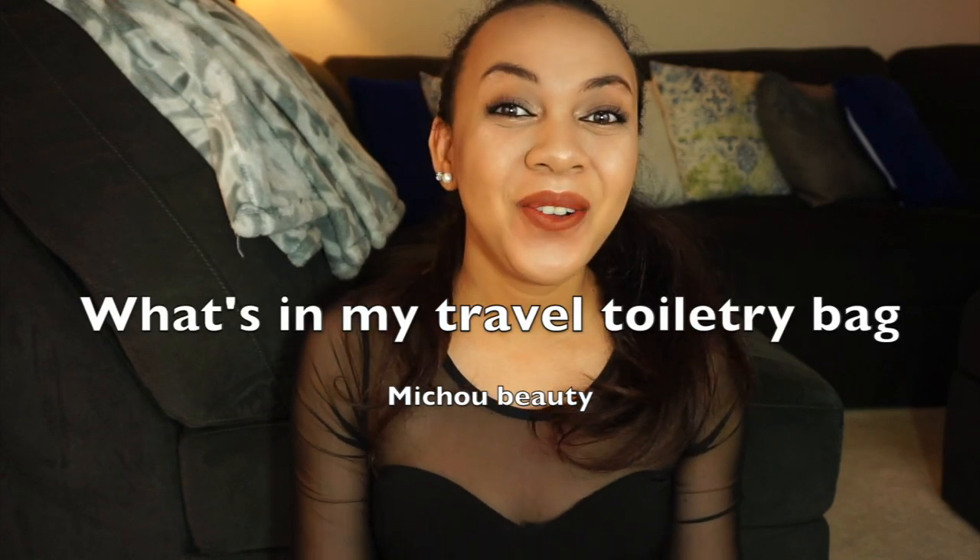Hey guys, welcome back to my channel today. I'm doing another travel edition video. I think this will be the last one before my Halloween video. Are you excited? Today I'm gonna be showing you guys what's in my toiletry bag, so if you're interested then please keep on watching.